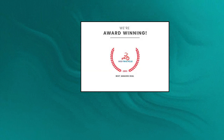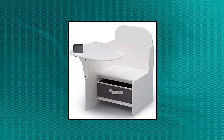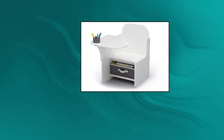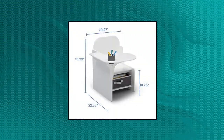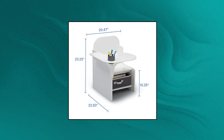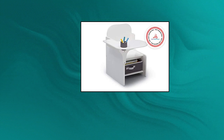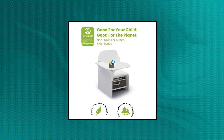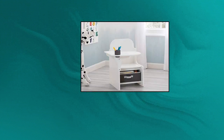Delta Children my size chair desk with storage bin, GreenGuard Gold certified. Recommended for ages 3. Tons of storage — this chair desk features a removable cup holder for art supplies and a fabric storage bin under the seat for books, toys, or additional art supplies. Extremely safe: uses a non-toxic multi-step painting process that is lead and phthalate safe. Durable scratch-resistant finish protects the colorful graphics; made of engineered wood and fabric, wipe clean with a dry cloth.